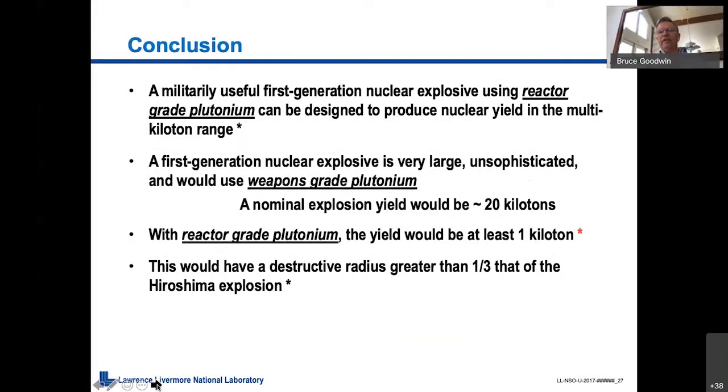A militarily useful first-generation nuclear explosive — that's Fat Man — with reactor-grade plutonium can be designed to produce a nuclear yield in the multi-kiloton range. In Fat Man, that was about 20 kilotons using weapons-grade plutonium.